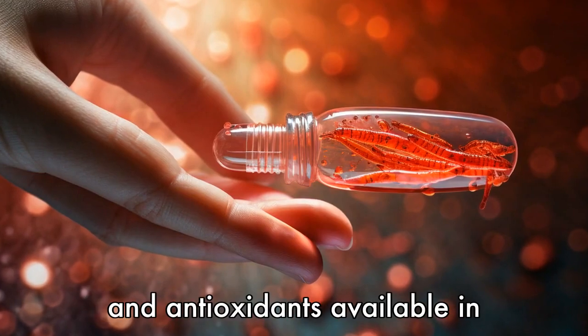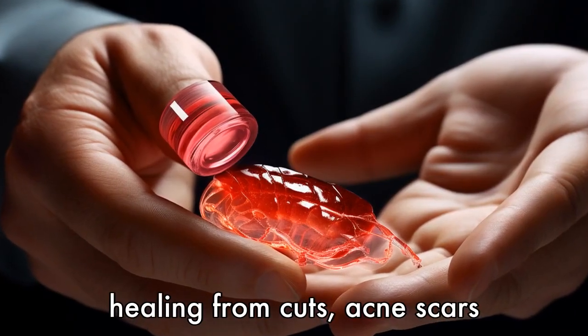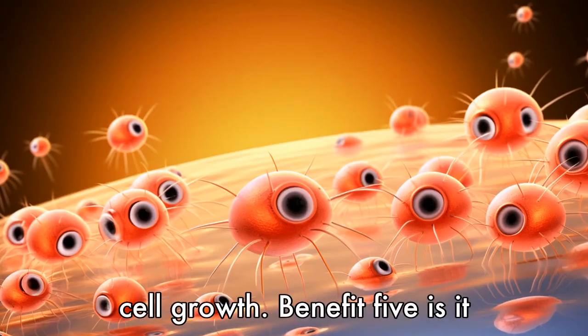Benefit 4 is enhanced wound healing. The anti-inflammatory properties and antioxidants available in krill oil can aid in wound healing from cuts, acne scars, and other skin injuries by reducing inflammation and oxidative stress while promoting cell growth.